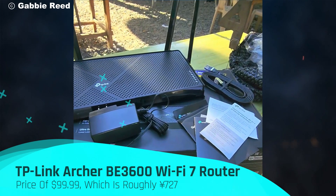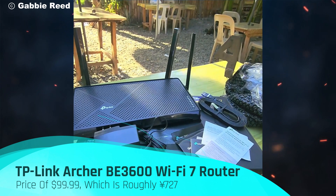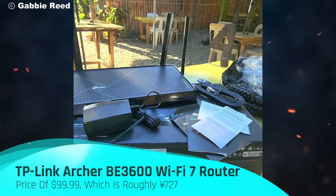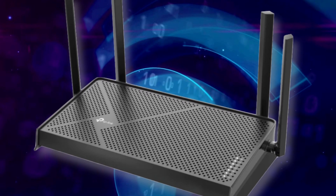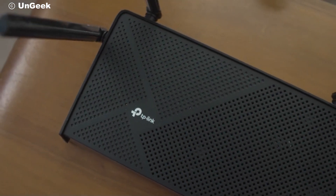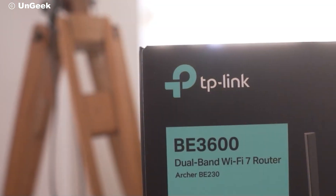Currently, the Archer BE3600 is available exclusively at Walmart for a remarkable price of $99.99, which is roughly ¥727. According to The Verge, this makes it the most affordable Wi-Fi 7 router available in the U.S. market. Such a competitive price point for a next-generation router is truly impressive and makes it accessible to a wider audience eager to upgrade their network.